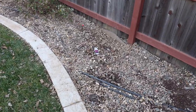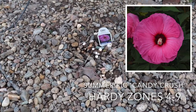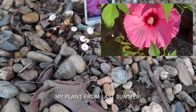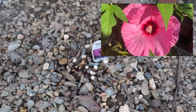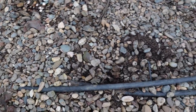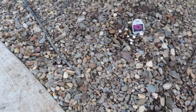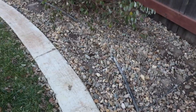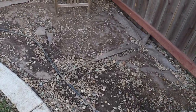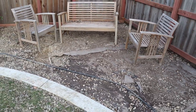Right behind that I have my hardy hibiscus — my Proven Winners Summerific Candy Crush — and it looks like nothing right now. I cut it all the way back down to the bottom. They always say this is the last to grow in the spring, but once it does start growing it goes fast. You can see people have come and taken the whole top layer of rocks, so all the drip tubing is showing and it just looks really bad right now with the landscape fabric exposed — but it's a work in progress.